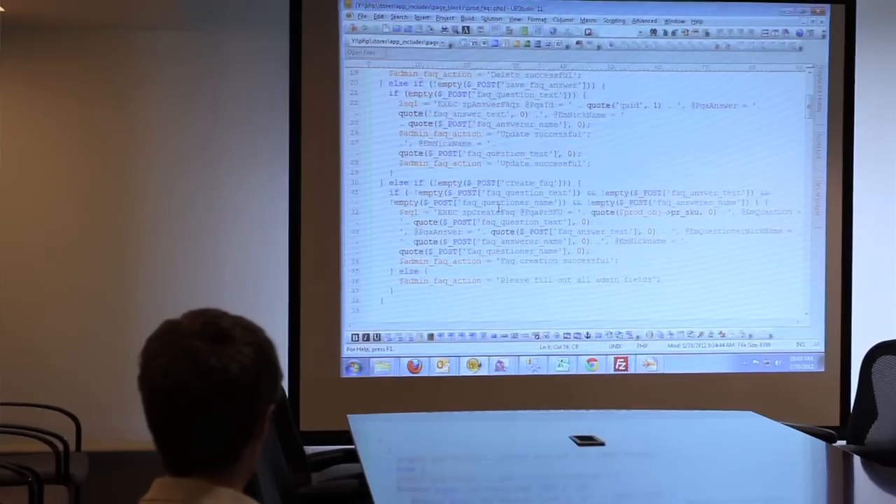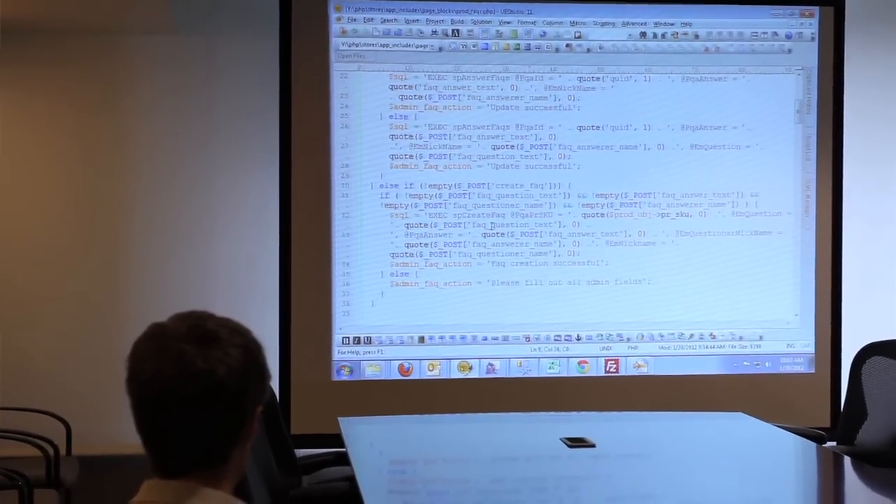As a senior engineer, I spend a lot of time code reviewing — both for conventions at Wayfair and also for doing things the most efficient way possible in PHP, ASP, SQL, or whatever language we're talking about at the time. With Tim, he was working on a feature for the frequently asked questions section of our site and wondering about the best way to structure the code, how to organize it, and how to separate presentation and logic.